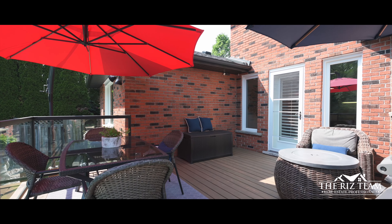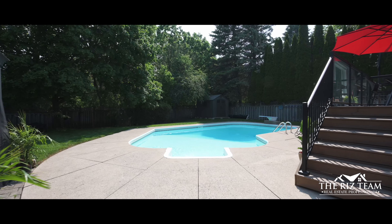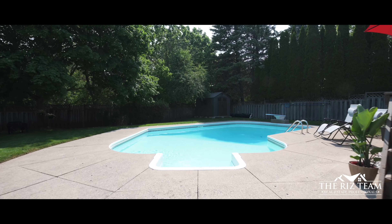The icing on the cake is this magnificent backyard with your own in-ground pool surrounded by a fenced and fully landscaped yard with mature, treed views abound.